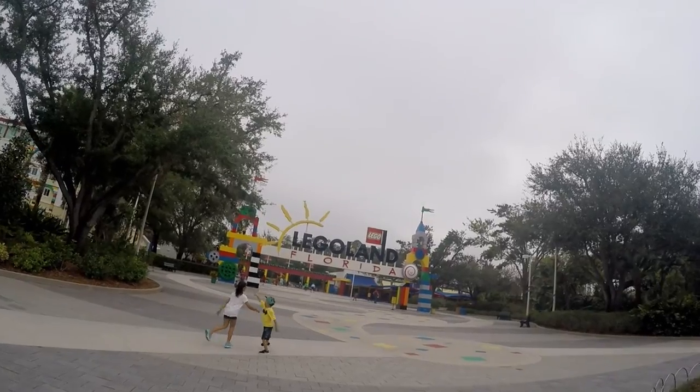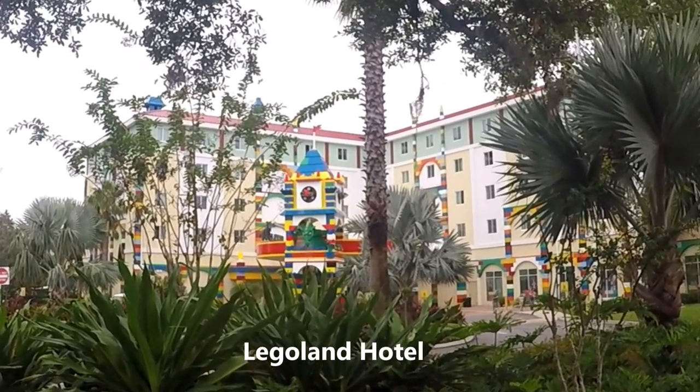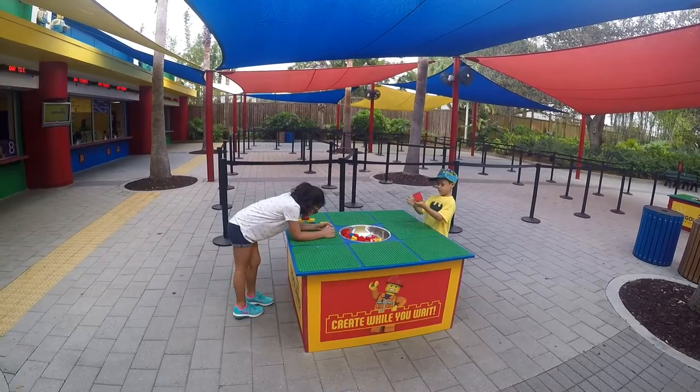Of course they have a hotel here as well, called Lego Tower. We are definitely early. We let the kids play with the Legos here while waiting.